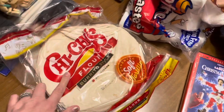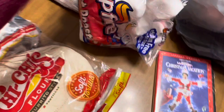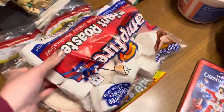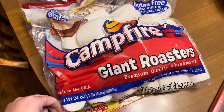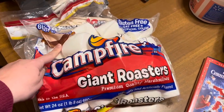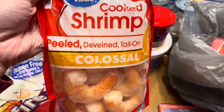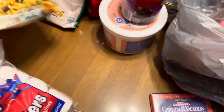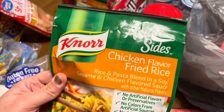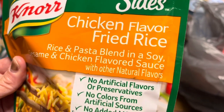Two things of oyster crackers because we're going to be having some soup. A package of candied eyeballs for something I'm going to make. Some chi — cheese flour tortillas. And I've got these ginormous — and I do mean ginormous — marshmallows. These are the Campfire Giant Roasters. One of these in my hot chocolate will be really good.